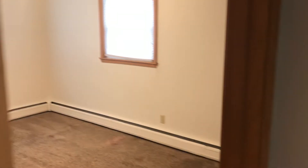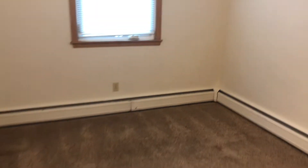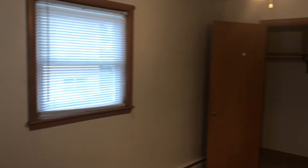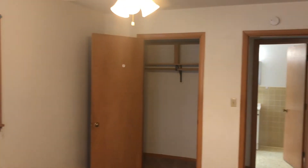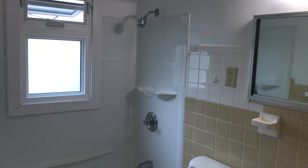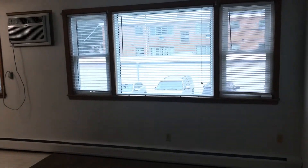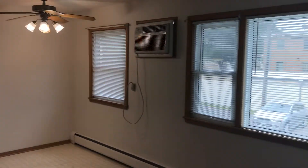This is the bedroom. Ceiling fan, like I mentioned. This big closet in your bedroom, and then you get the yellow bathroom — nice and clean. All right, check it out: 984 Van Buren, this is unit number six.